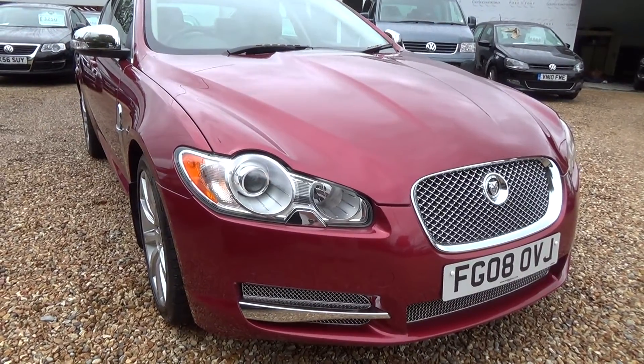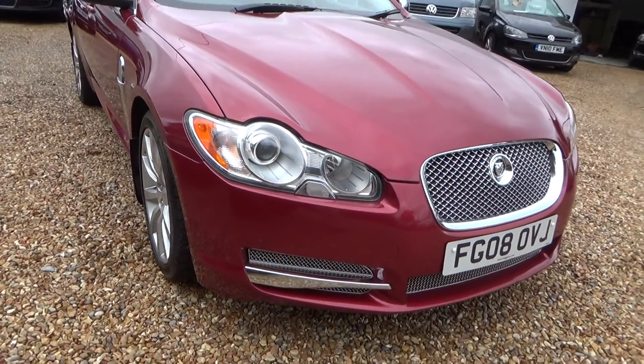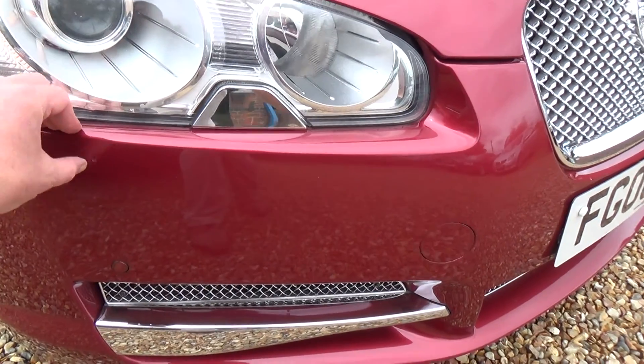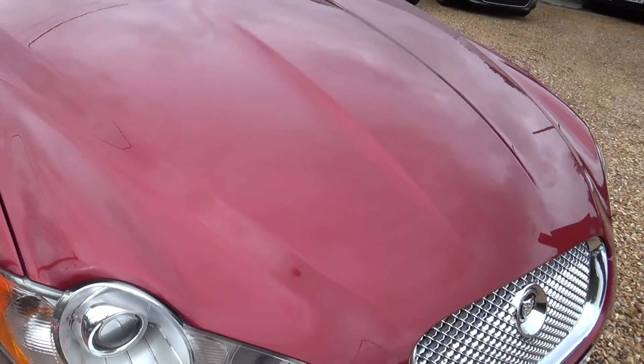I'm going to start from the driver's side front corner and then have a little walk around and just point out anything that may be there. So just there you can see there's a little chip that has been touched in, and then there's a little chip on the top there that has also been touched in.